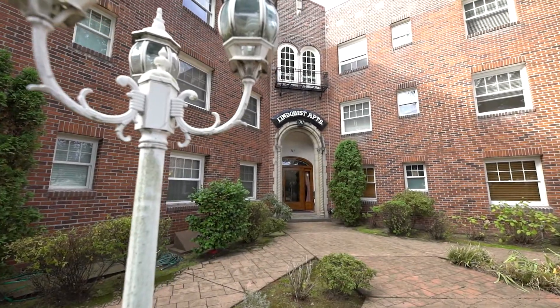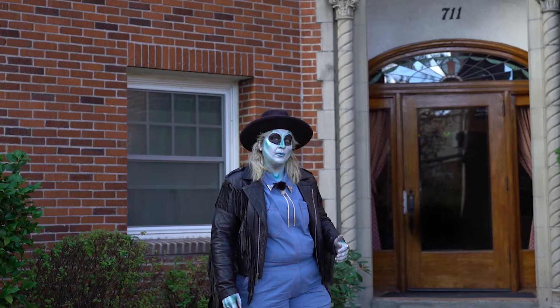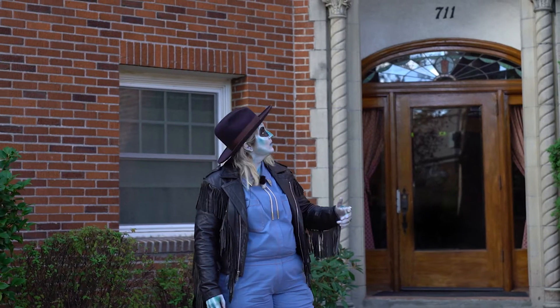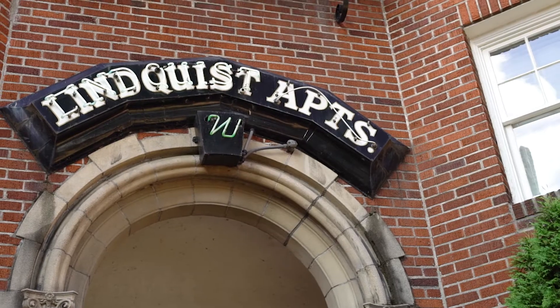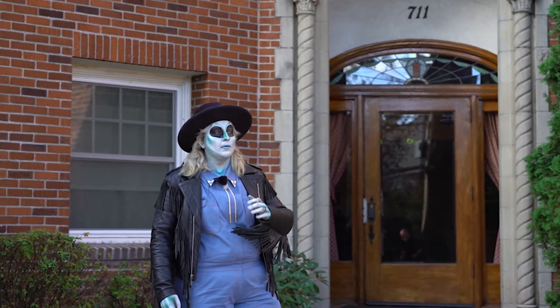Welcome to 711 Northeast Randall. Today I'm showing unit 307. It's on the top floor with a Juliet balcony, and we're at the Lindquist Apartments. These condos are amazing.